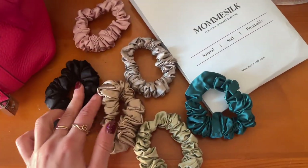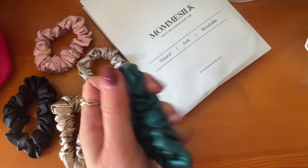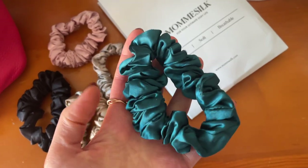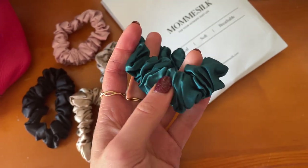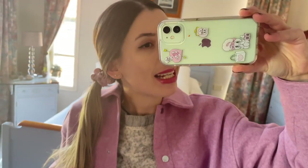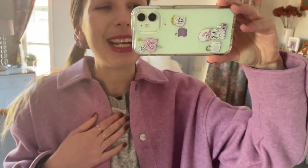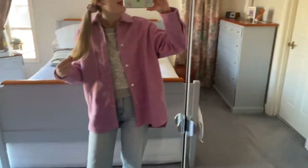These scrunchies are going to be a lot more soft on my hair and they look a lot more luxurious and elevated than your average hair tie. Pink is actually such a cute soft color and it goes so well with my current outfit. I bought this Zara jacket the other day — I don't usually want to buy heaps from Zara because it's not the best quality, but it looks really cute.